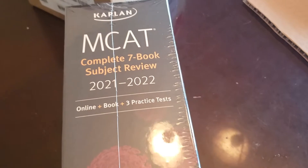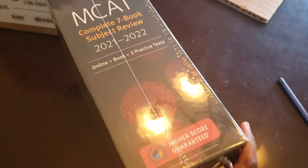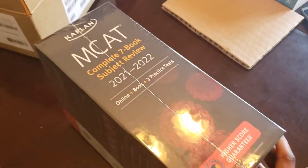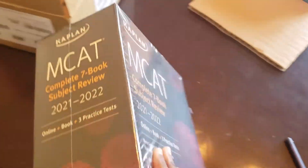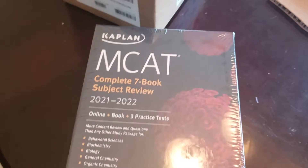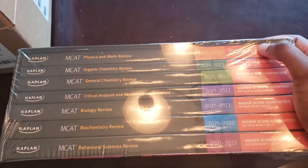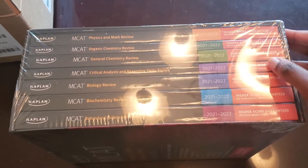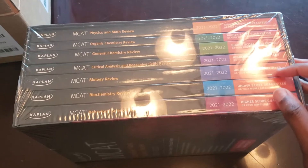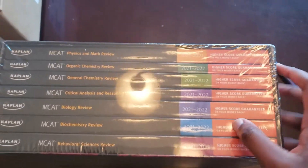There are three practice tests and it's a complete seven-book subject review for 2021 to 2022. I plan to take the MCAT during that time so this is the most updated MCAT book. On the side you can see all seven books: there's physics and math, organic chem, gen chem, CARS section, bio, biochem, and behavioral sciences, which includes the psychology and sociology section.